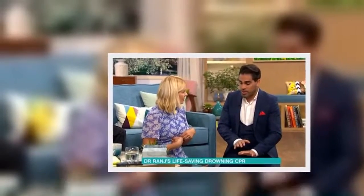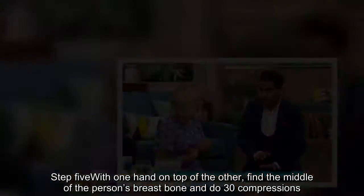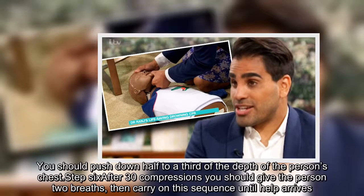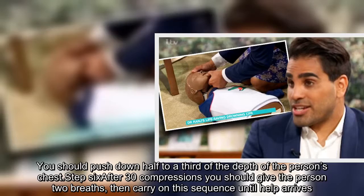Step 5: Place one hand on top of the other, find the middle of the person's breastbone, and do 30 compressions. You should push down half to a third of the depth of the person's chest.